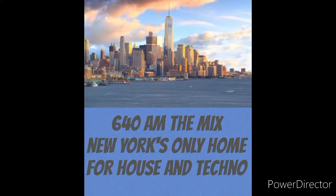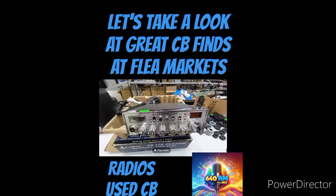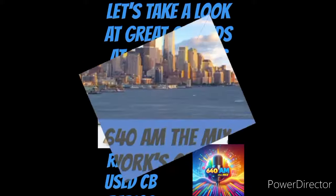All right, welcome back to 640 AM The Mix. In today's video, we're in search of that elusive great deal, that great bargain. Let's go shopping for some CB deals, and that's coming up next.